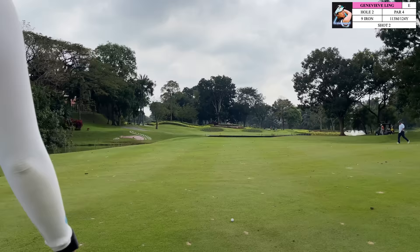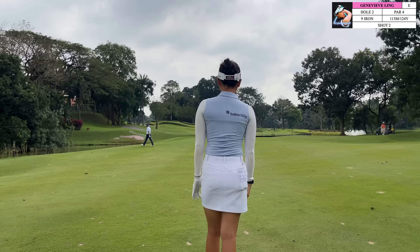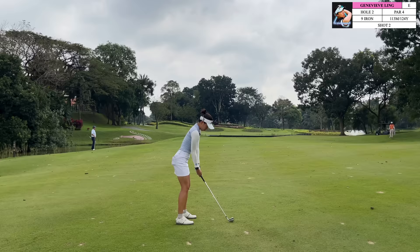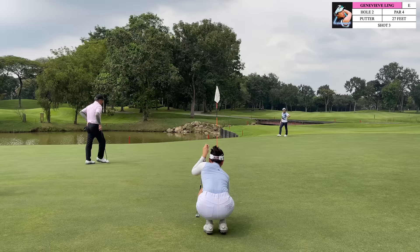Hitting the approach shot into this green, you want to favor the left side. The ball will kick from left to right, and on the right side the water hazard does cut into the green a little bit more. So even though you're likely going to have a more difficult putt from the left side — putting downhill versus uphill — the priority here is definitely to get yourself on the green. Especially when the pin is on the front of the green, you don't want to be too cute because if you get the wrong bounce off the green there is a chance it's going to go in the water hazard. Definitely favor the left side of the green here.